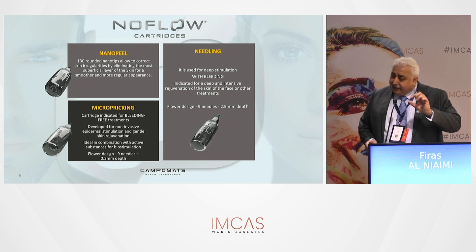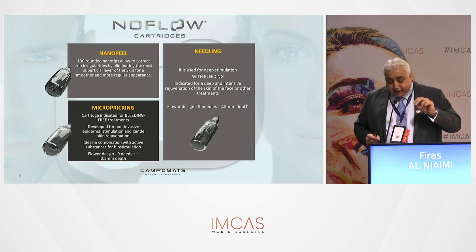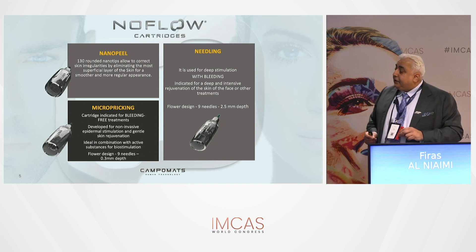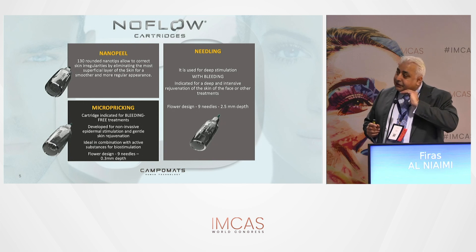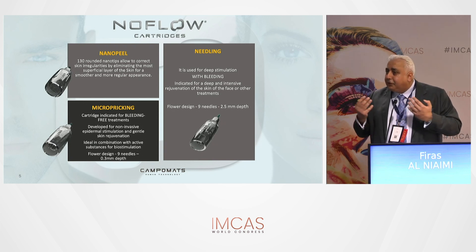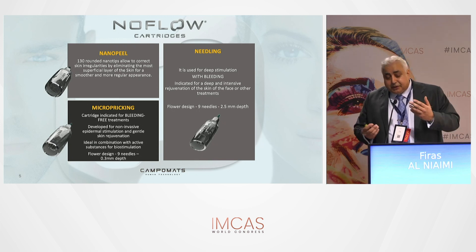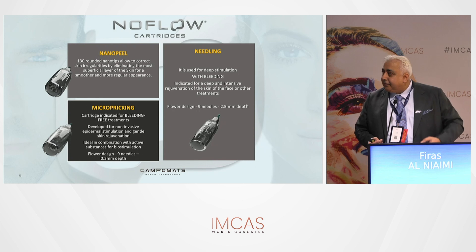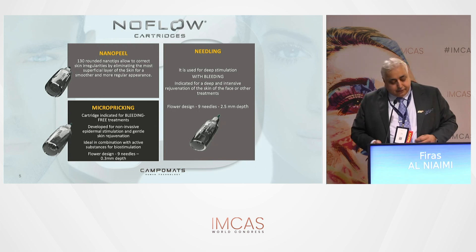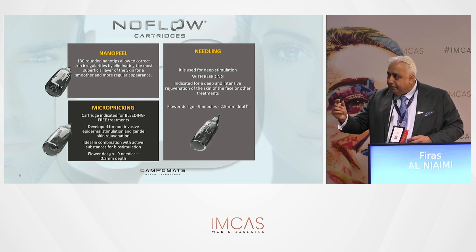The needling cartridge goes down to 2.5mm and features nine needles in a flower shape. There is also a nano peel cartridge that just scratches the stratum corneum — essentially removal or exfoliation of the stratum corneum. This is unique for combining with chemical peels, since we want better preparation for deeper peel penetration. So we have three cartridges: nano peel for combination with chemical peels, micro-pricking for molecule delivery, and medical needling for dermal wounding.